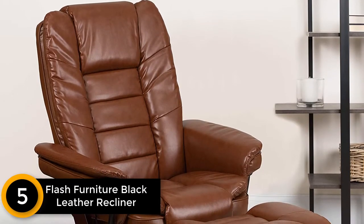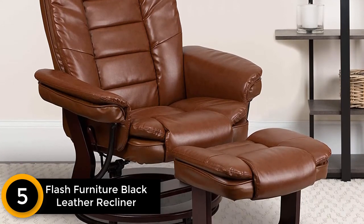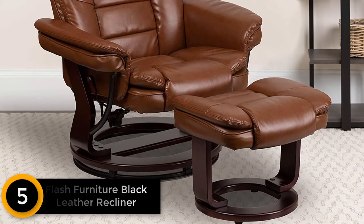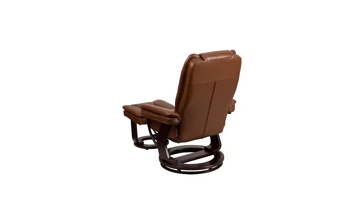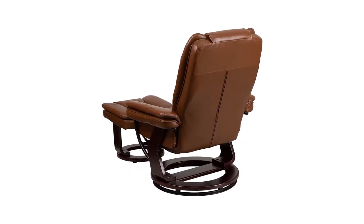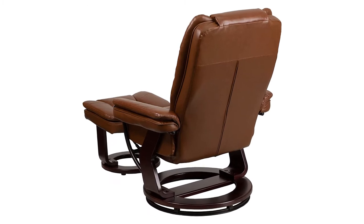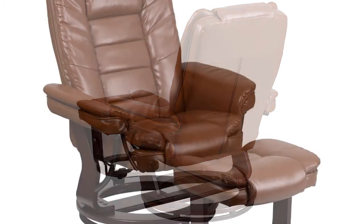Starting at number five: Flash Furniture Black Leather Recliner and Ottoman. This is the perfect recliner chair with ottoman for people who want to balance between price and features. Besides top quality materials, it also ensures maximum comfort. There are color options to choose from so you can match it with your home decor. Both the ottoman and the recliner chair come with a wooden mahogany base, which ensures extreme durability. The upper is designed with leather for soft and comfortable sitting.